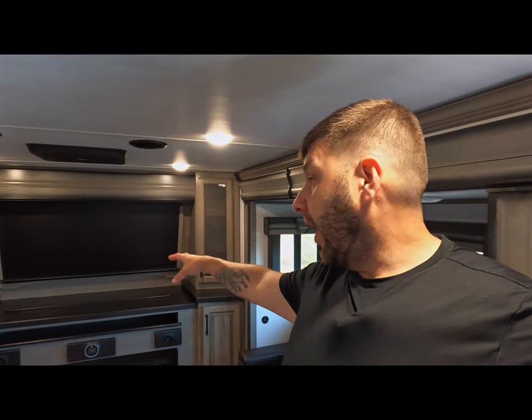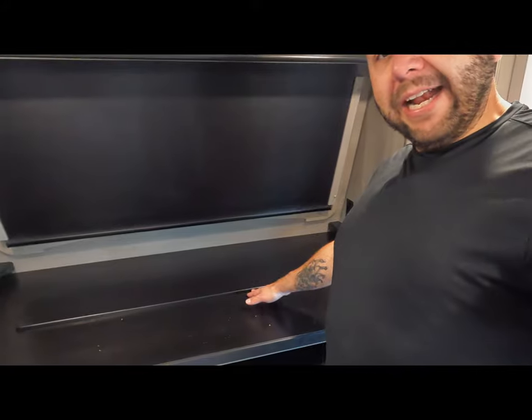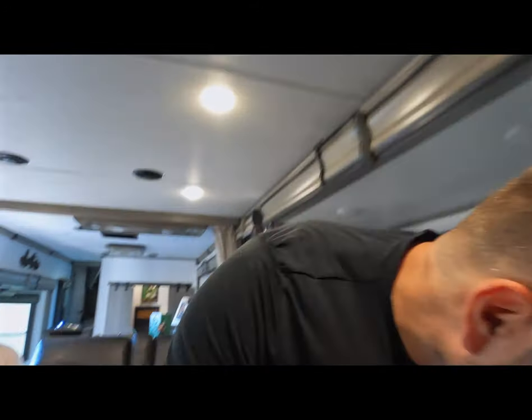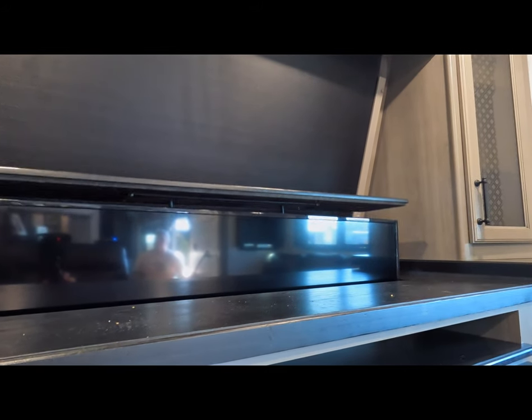Let's move on to the front. This is a front living room situation up here. What we're going to do is move our TV in here, but this does have a televator in it, so the TV will come up out of there. I wasn't sure if it runs off the 12-volt — it sure does! That TV rises up out of there like that. You get the point.